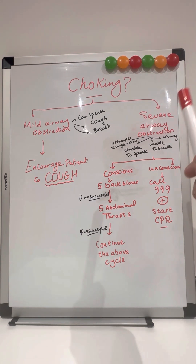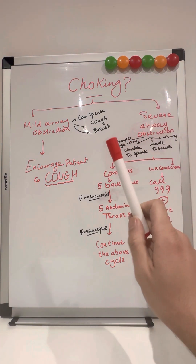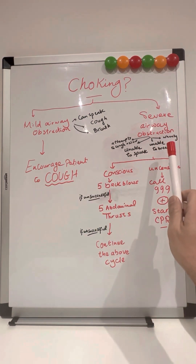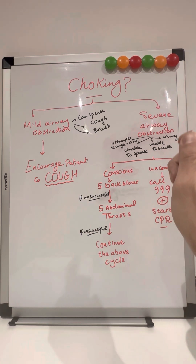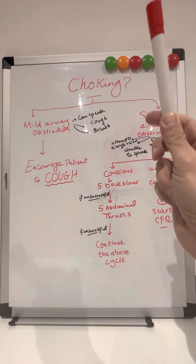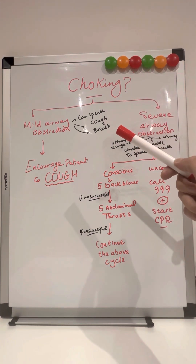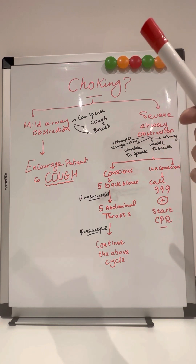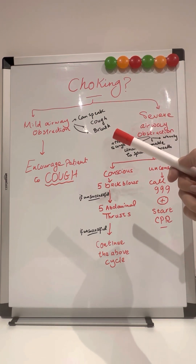The first thing that should come into your mind is you should determine whether this patient is having a mild airway obstruction or a severe airway obstruction. Think about whether the patient can speak, can they cough, can they breathe. If the patient is choking and they can speak, cough, or even breathe, that's a mild airway obstruction.